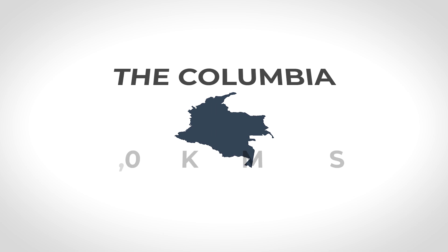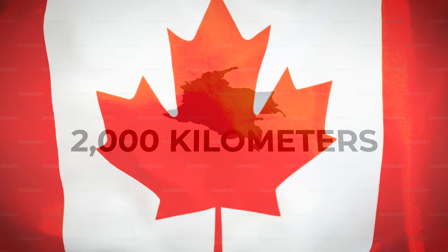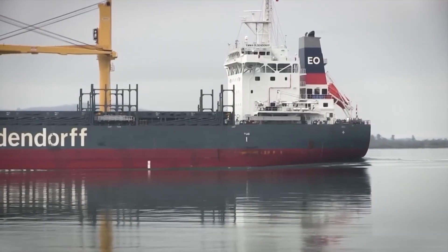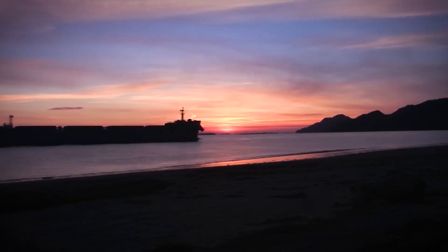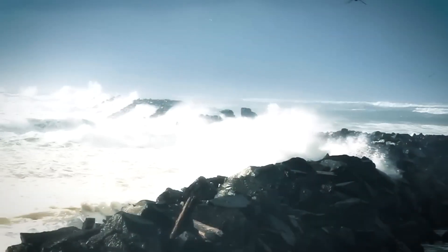The Columbia stretches over 2,000 kilometers, draining water from seven states and even parts of Canada. For centuries, it's been a lifeline, carrying goods, fueling industries, and connecting communities. But right here, where it spills into the ocean, the conditions turn dangerous.